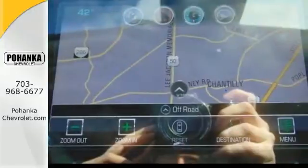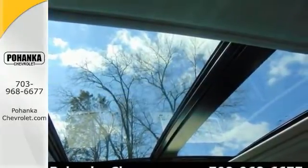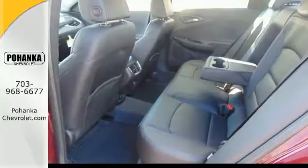Its features include the heated mirrors, heated seats, and even navigation. You'll get a moonroof, remote keyless entry, brake assist, traction control, and much more.